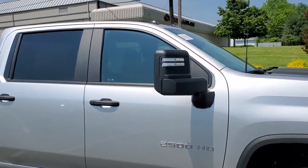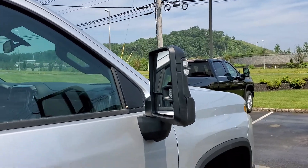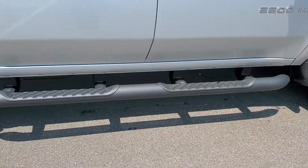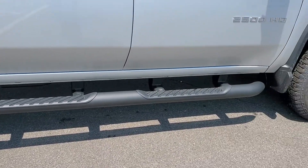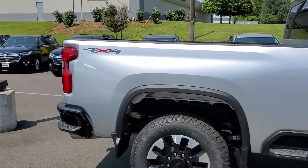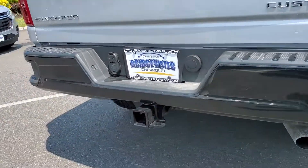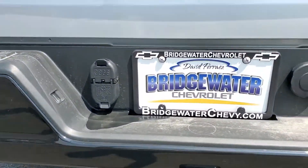As you can see, you do have the towing mirrors on the side over here, the running boards on the side to make it a little bit easier to get inside the vehicle. You wanted to make sure it had a hitch on the back, which it does, right over here with your hookups.